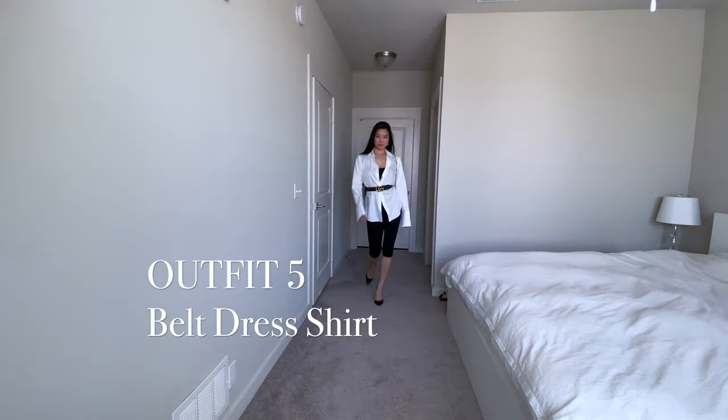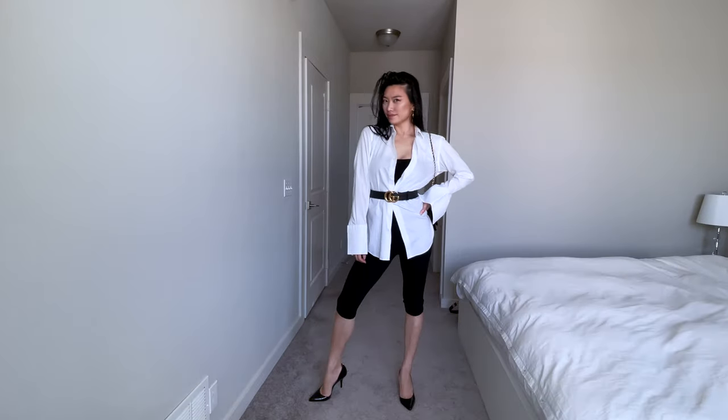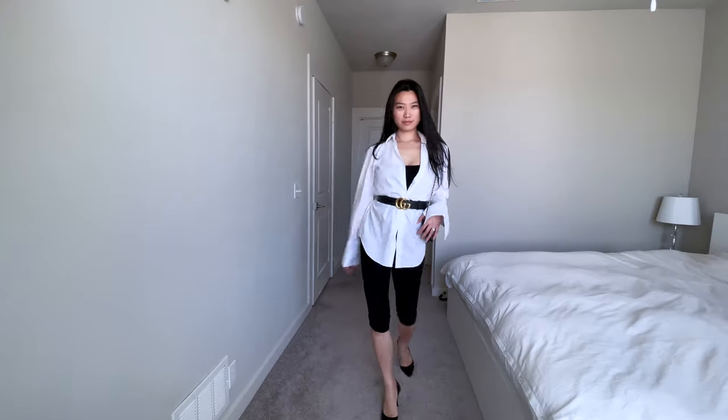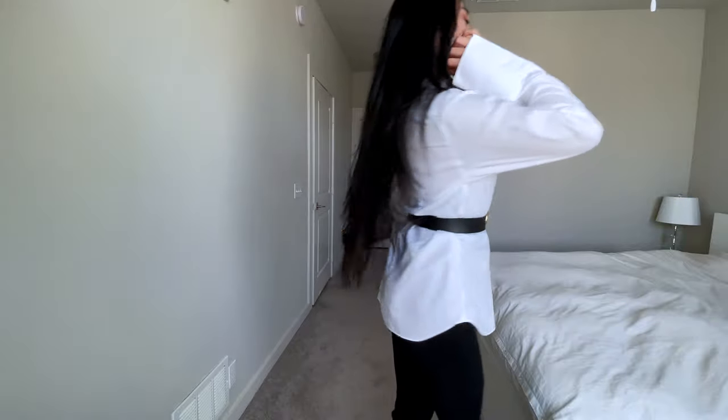Belting an oversized men's dress shirt is a great way to add a bit of shape and modern style to your outfit. While I typically like lounging around in a jumpsuit all day, I'll throw in my husband's oversized dress shirt and belt it when I need to go out and look a little bit more fancy for brunch.